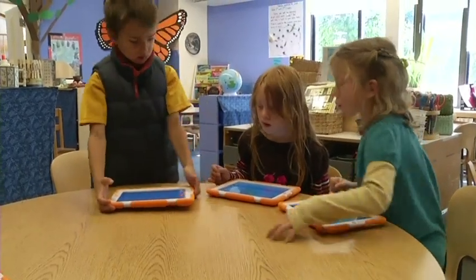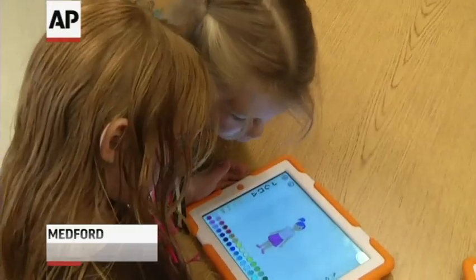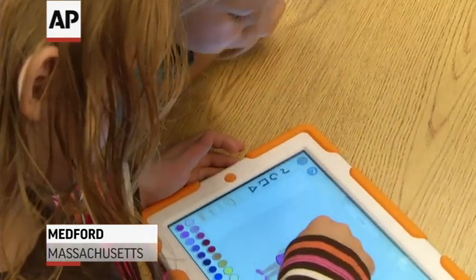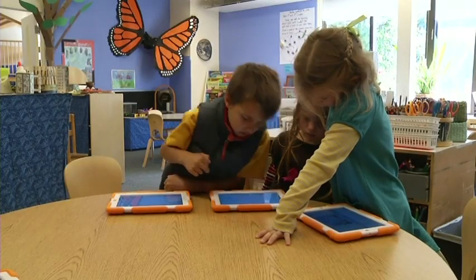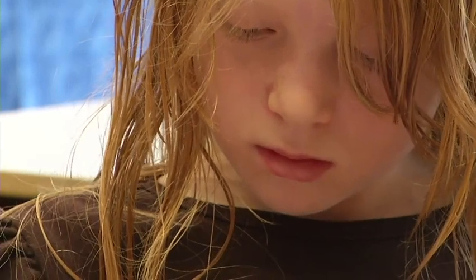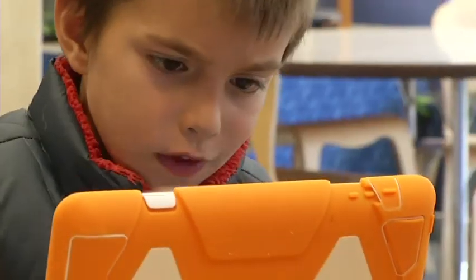Now you can paint your background. Some of these kindergarteners may not read yet, but they can already create their own interactive stories and games. They've learned a simple computer programming language from a new app specifically designed for their age group.